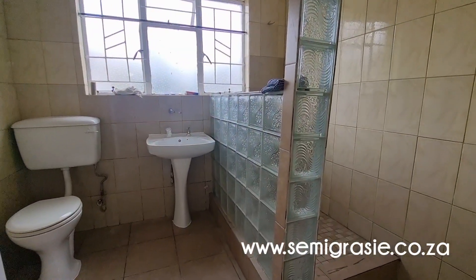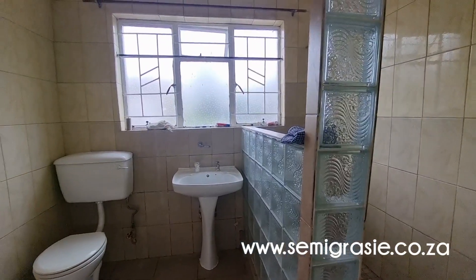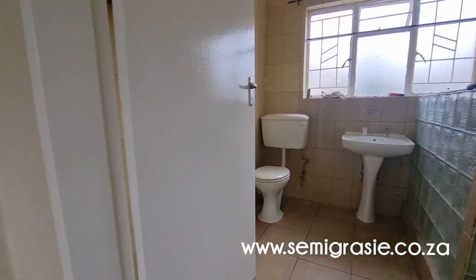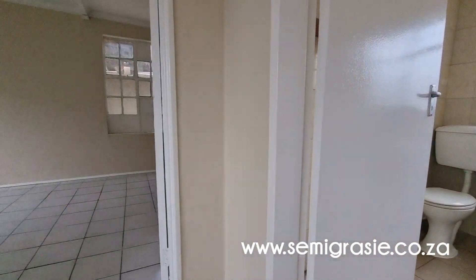Bedroom, your bathroom, and your second bedroom.